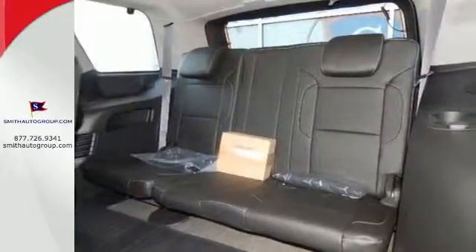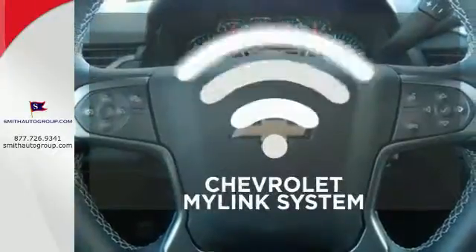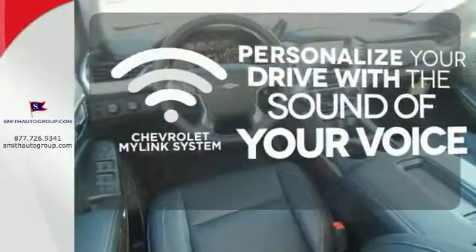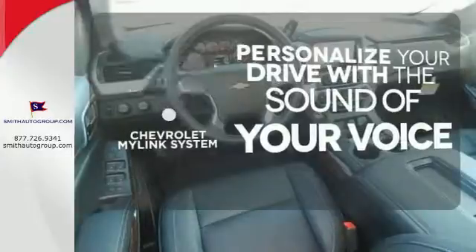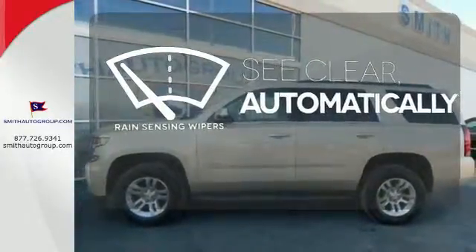Plus it has climate control, a third-row bench seat, heated mirrors, and rain-sensing wipers. Personalize your drive with voice-activated Chevrolet's MyLink system. The rain-sensing wipers remove rain, snow, or debris automatically.